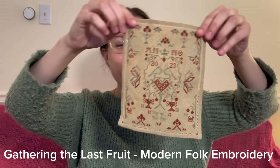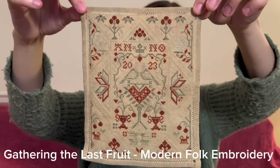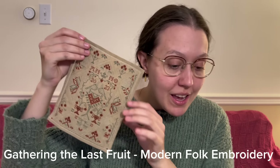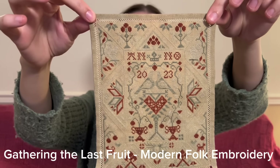The first thing I'm going to show you is something you'll have seen if you watched my most recent video, my 2023 Finish Parade, but I want to make a thorough record of everything I've stitched. It was just released so it finally has a name: Gathering the Last Fruit, a pattern by Modern Folk Embroidery.